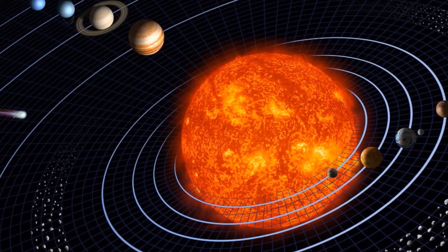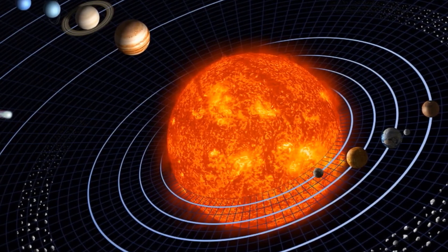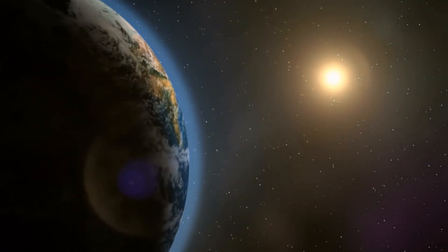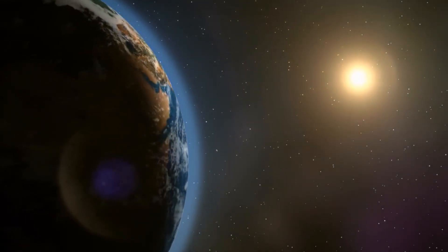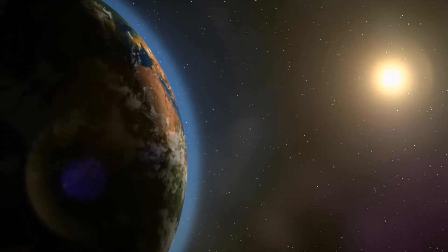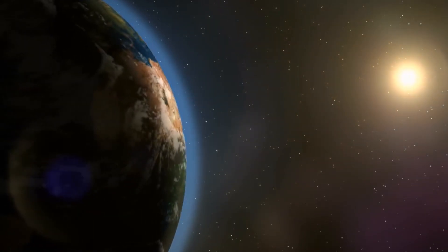We call it the solar system because everything in it is centered around the sun, and 'solar system' means something to do with the sun. The sun is a star, just like many of the stars that you can see in the night sky, just many times closer to us.